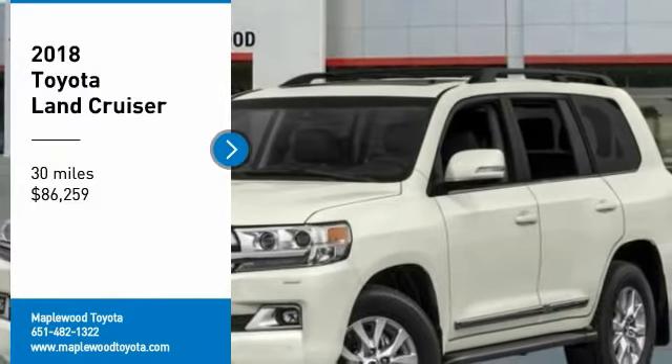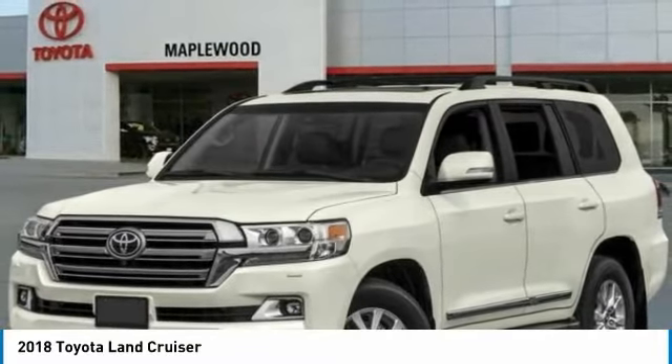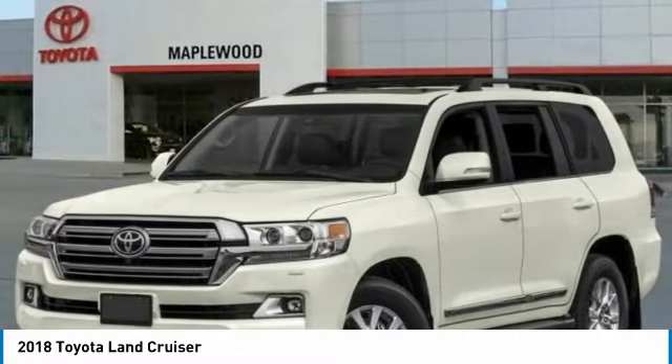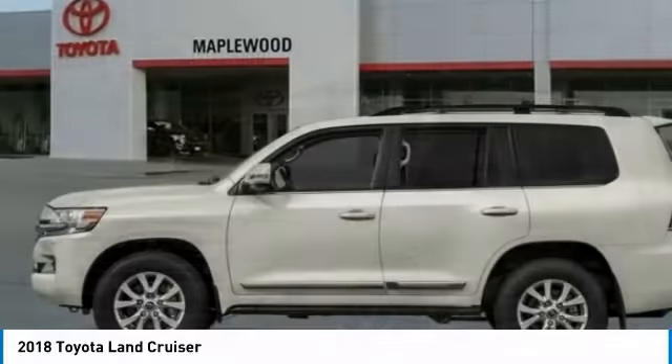Stop by and take a look at the 2018 Land Cruiser. The Toyota Land Cruiser is packed to the gills with luxurious features, yet retains the off-road prowess and rugged, durable nature it's known for.